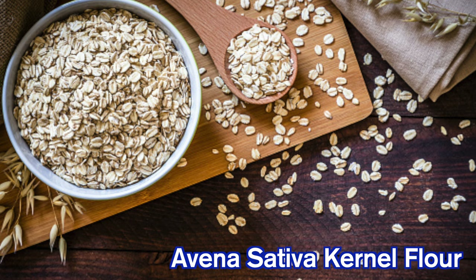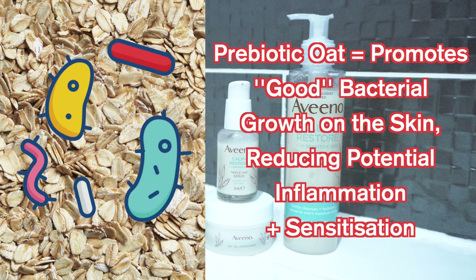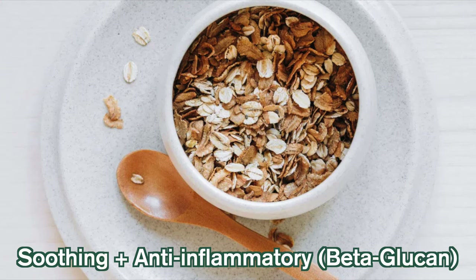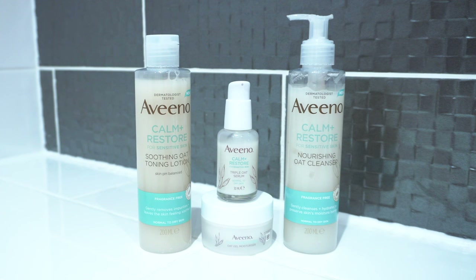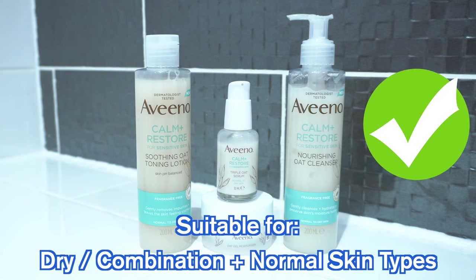The proper name is Avena sativa kernel, which I think you can guess where Aveeno got their name from. The prebiotic oat used is meant to encourage healthy bacteria growth on the skin, thus reinforcing the skin's barrier and reducing the chance of inflammation. Aveeno uses oat because it has soothing and anti-inflammatory properties, which is perfect for irritated and sensitized skin. It also provides some moisture, which is why these products are positioned more towards dry skins. However, I would say that at least combination skins could also use these products.